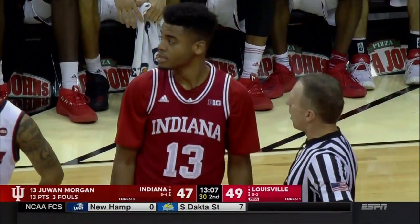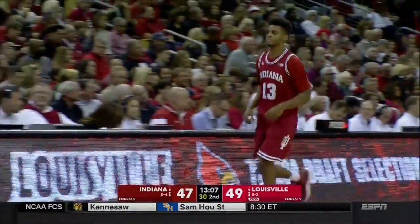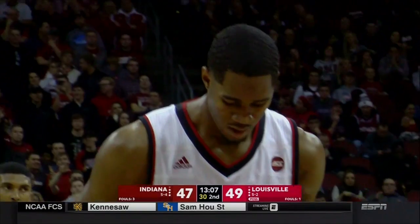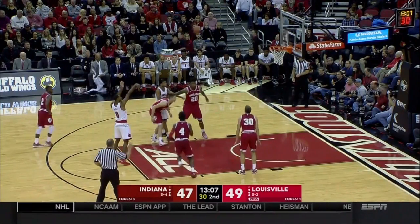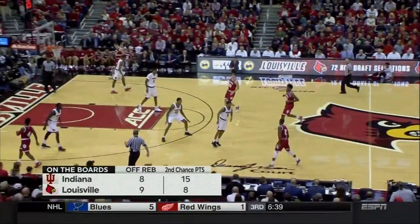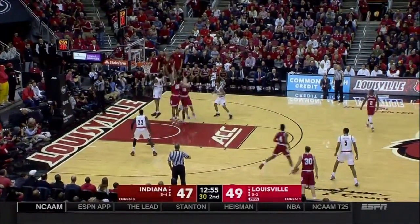Juwan Morgan picking up his third foul — big play in this game. He's got to be smart down the stretch in the last 13 minutes so he doesn't wind up sitting on the bench longer than he needs to. D.J. King at the line — his two highest-scoring games on the season came against Louisville's two toughest opponents: 17 against Purdue and 14 against Seton Hall. He's got a lot more game that he hasn't shown. Keep it simple for D.J. King: straight-line drives, get to the rim, knock down open shots.